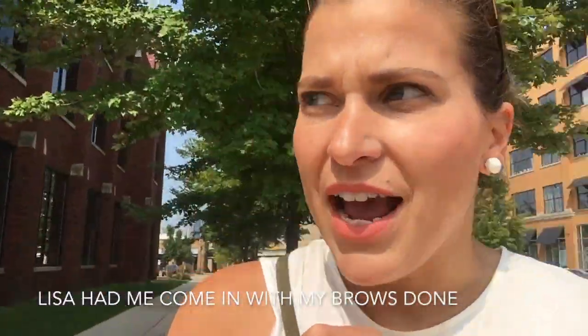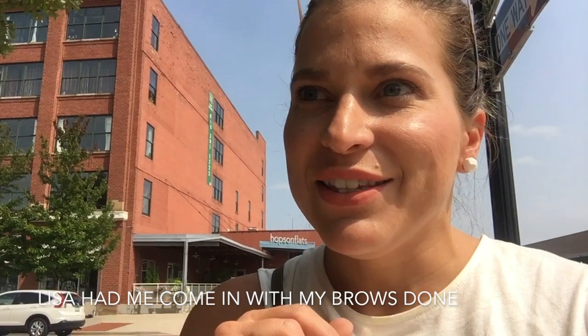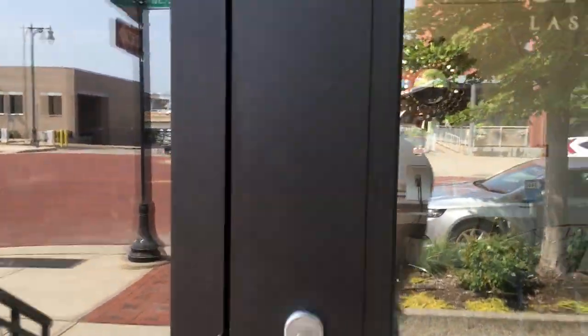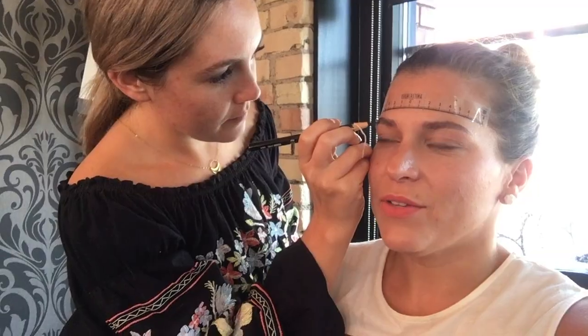I've just arrived outside of Siren and Proper for my microblading appointment. So let's go in and meet Lisa. I am here with Lisa — she's already drawn on in black. Is it like crayon? A little marker. Just kind of where we're going to do the strokes. And then we're going to put the numbing cream on and then start slashing my face.